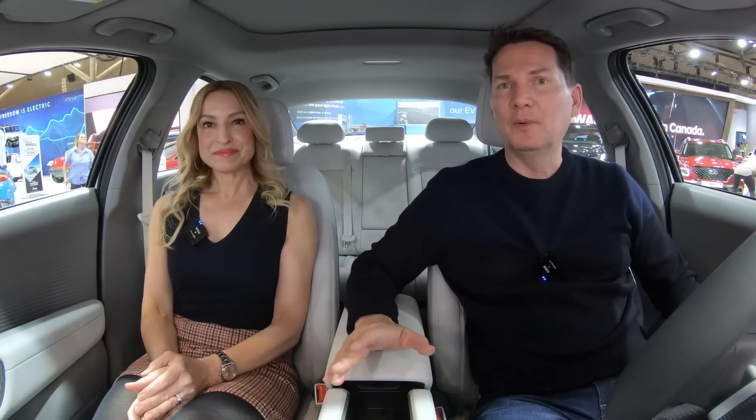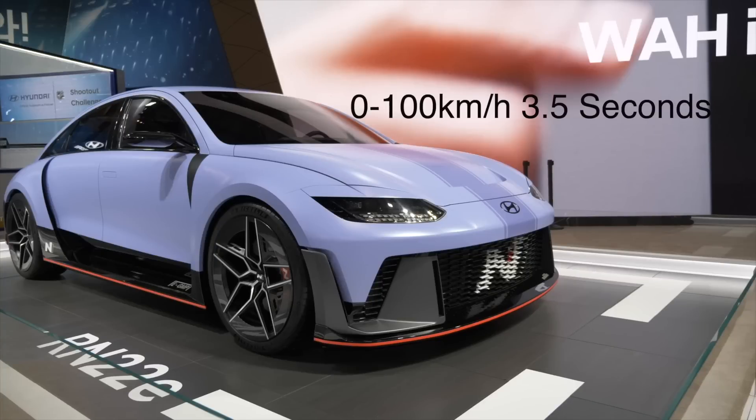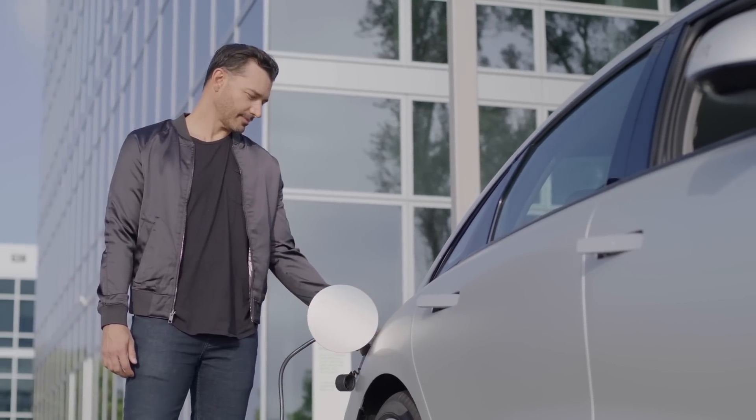The benchmarks for this new high-performance N concept: zero to 100 kilometers per hour in three and a half seconds, top speed of 250 kilometers per hour, and a 77.4 kilowatt-hour battery — the same as the IONIQ 5 and IONIQ 6. It produces 580 horsepower and uses the same 800-volt architecture. There are only two companies using that: Porsche with the Taycan, and Hyundai, Kia, and Genesis — so that really is advanced technology.